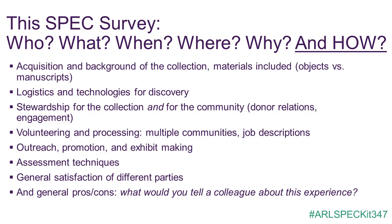We designed the survey to gather information spanning the life cycle of a community-based collection: acquisition and background, discovery, stewardship for the collection but also for the community — because a community-based collection brings with it a community — as well as volunteering, processing, outreach, assessment, and satisfaction. Our spec kit survey sought to gather quantitative information about the logistics of running and managing a community-based collection, but also qualitative feedback about the fuzzier aspects of this collective memory work: relationship-building, maintaining engagement, and satisfaction. We are deeply grateful to all of the respondents who took part. I'll now pass it on to my colleague Rebecca, who will describe the responding institutions.